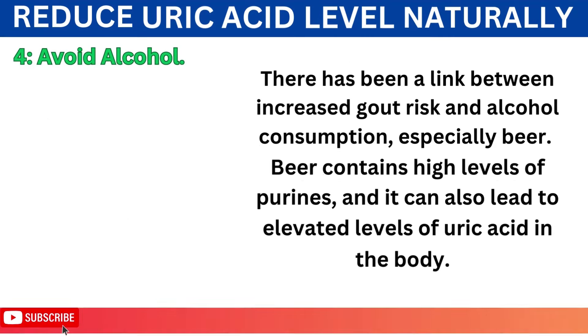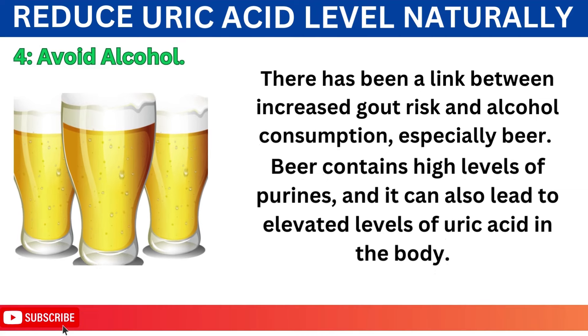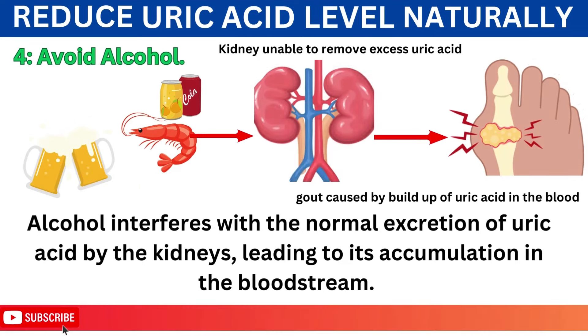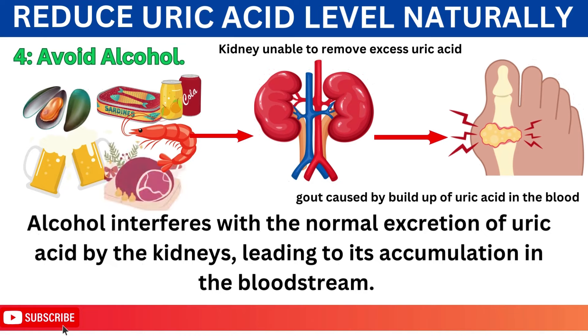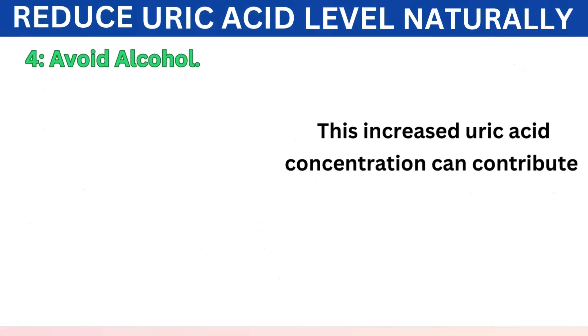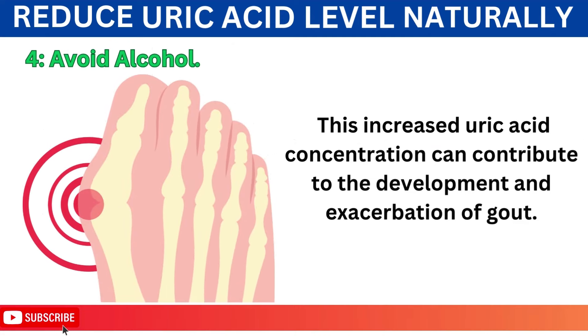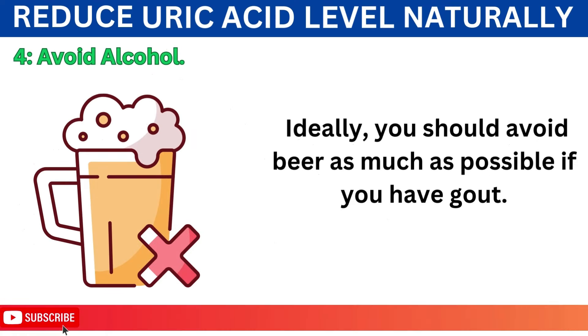Number 4: Avoid Alcohol. There has been a link between increased gout risk and alcohol consumption, especially beer. Beer contains high levels of purines, and it can also lead to elevated levels of uric acid in the body. Alcohol interferes with the normal excretion of uric acid by the kidneys, leading to its accumulation in the bloodstream. This increased uric acid concentration can contribute to the development and exacerbation of gout. Ideally, you should avoid beer as much as possible if you have gout.